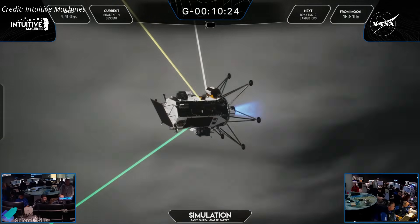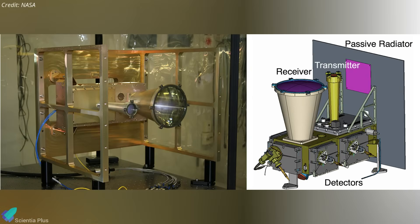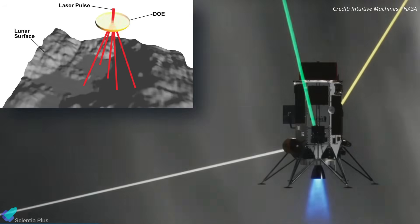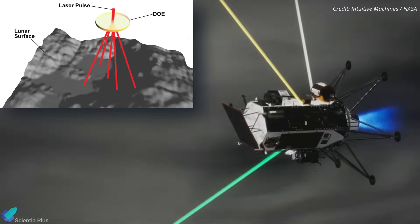After weeks of data review, Intuitive Machines identified the key factors behind the failure. The primary issue was with the lander's laser altimeters, crucial for altitude measurement during descent. These sensors suffered from signal noise and distortion, likely from internal interference, making the lander unable to determine its distance from the surface and disrupting terminal descent accuracy.